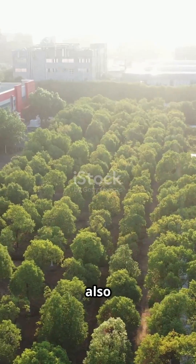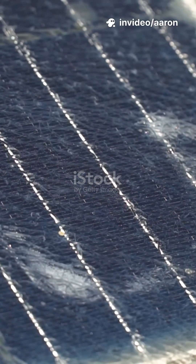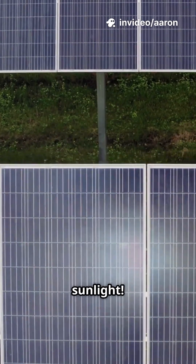Solar panels, also called photovoltaic panels, are made up of many tiny units called solar cells. These cells are mostly made from silicon, a material that loves sunlight.